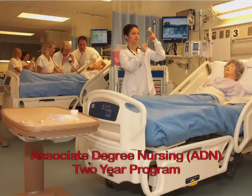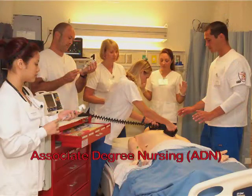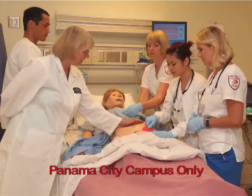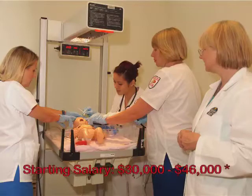Associate degree nurses or ADNs can administer medicines, develop and manage nursing plans, and assist physicians with patient exams and treatments. Gulf Coast's Associate Degree Nursing Program is highly competitive and very challenging because health care today is very challenging. A faculty of professional nursing experts help students gain academic and technical knowledge with hands-on clinical experience using state-of-the-art equipment, ensuring ADN students are very competent and well prepared for the patient environment.